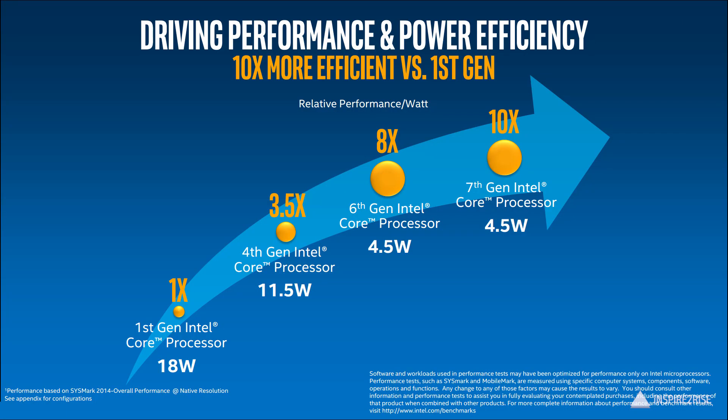Last year on 4.5 watt power usage we got around 8x performance of what was a base performance model for the Intel core processors. And with the 7th gen, that 8x would be around 10x. On the same 4.5 watt power consumption you are getting 10x the performance from previous base models. So that's really great.